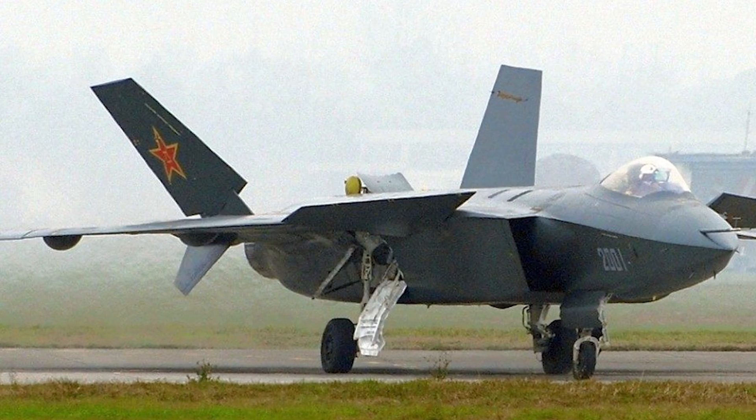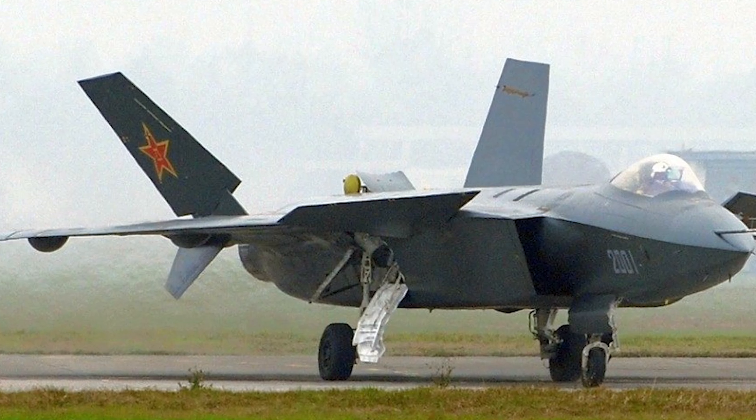That's right — the Chinese fighter known as the Mighty Dragon. What a badass name for a plane. I'm sorry, you know we love the F-35, it's a cool fighter, but the name F-35 Lightning is just not as cool as the Mighty Dragon.